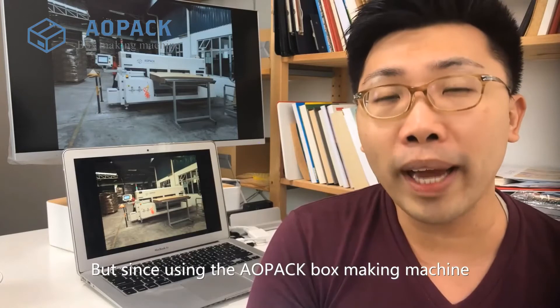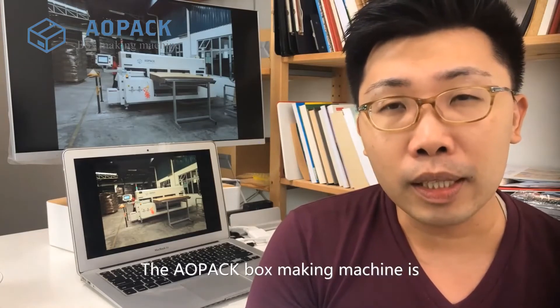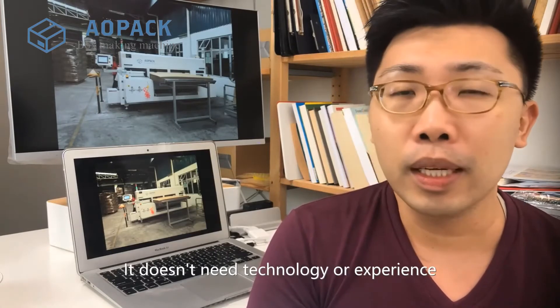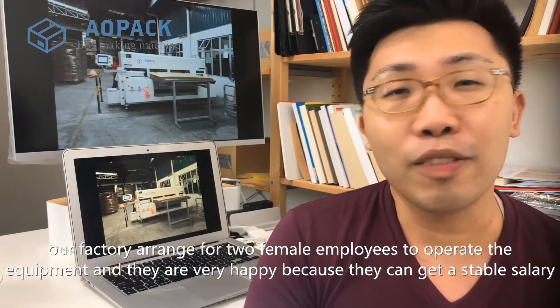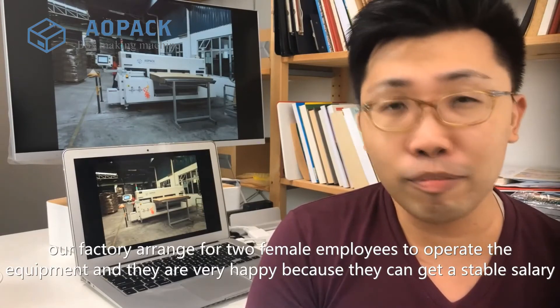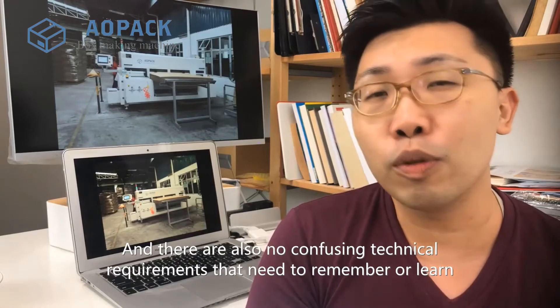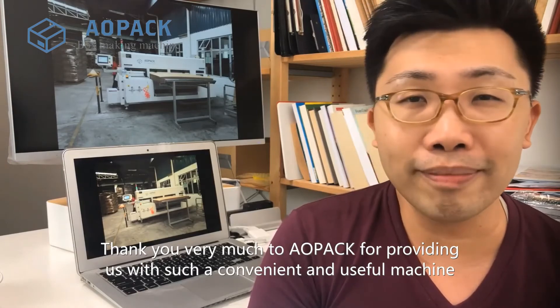But since using the AOPAC box-making machine, which you can see on screen, we have solved this problem quite well. The AOPAC box-making machine is highly automated and easy to operate — it doesn't need technology or experience, and anyone can control it. Our factory arranged for two female employees to operate the equipment, and they are very happy because they can get a stable salary, the job is not physically demanding, and there are no confusing technical requirements to remember or learn. Thank you very much to AOPAC for providing us with such a convenient and useful machine.